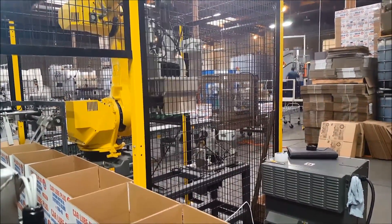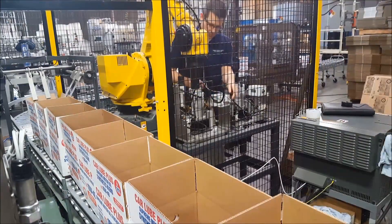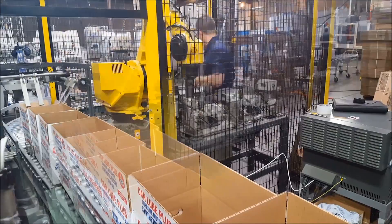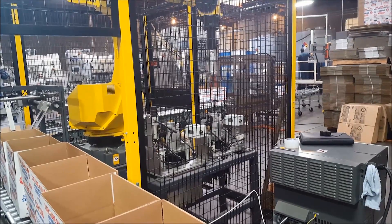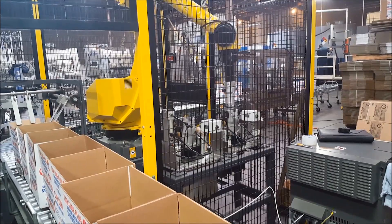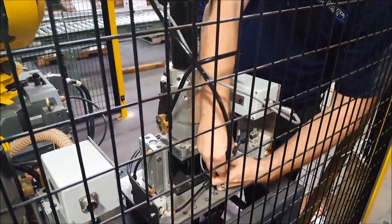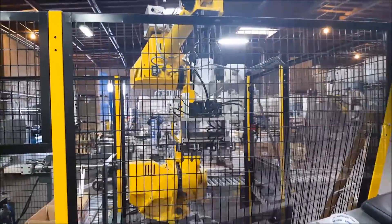The FANUC M710IC50H robot moves to the tool stand and deposits the quart tool into its storage position on the fixture. The robot pauses while the operator enters the cell, releases the clamp device, and removes the compressed air and electrical connectors. The robot tool change cycle is restarted and the robot automatically extracts the bayonet mount, then moves to the gallon fixture and reinserts the bayonet. The operator closes the clamp, attaches the air and electrical connectors, and then presses start on the robot pendant.